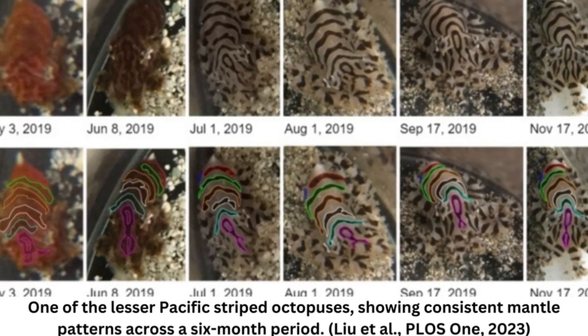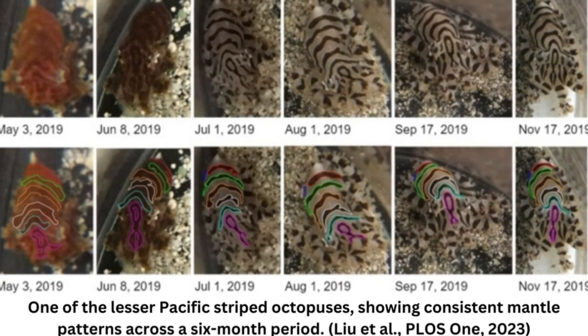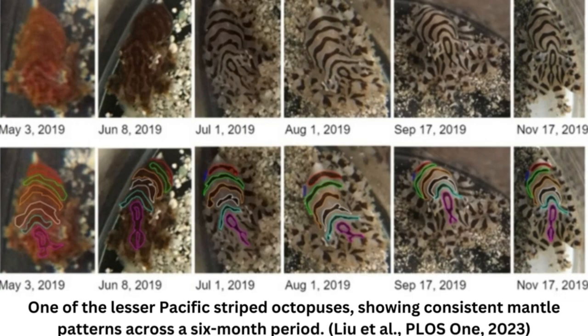Rounded bodies, bulging eyes, and eight long arms — these distinctive features define octopuses of the world. They are quite popular with their ability to camouflage, shape-shifting, and more. Octopuses are the chameleons of the sea, so it's hard to keep tabs on who is who at a glance.